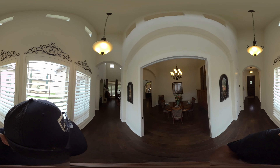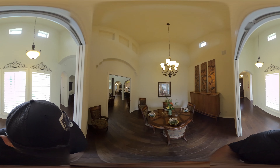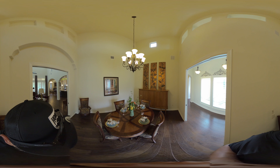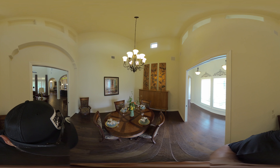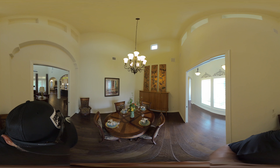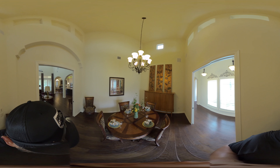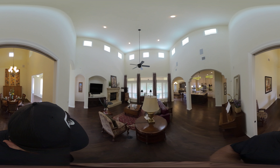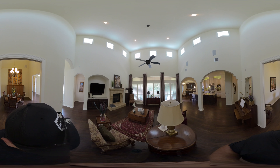This is the dining room — if you're looking up, you'll notice those really tall high ceilings, and looking down you see the hardwood. Great size — you could fit a 12-top table in there for Thanksgiving.